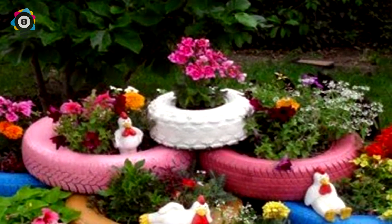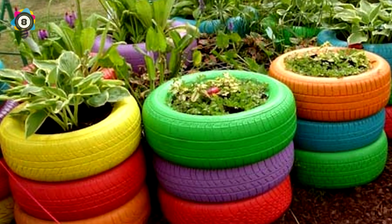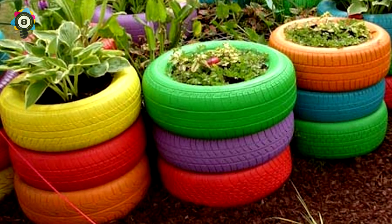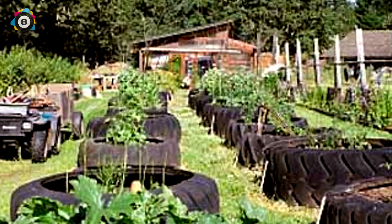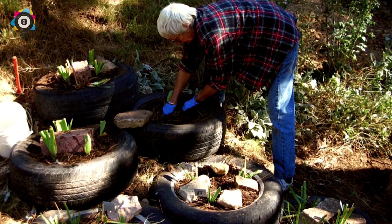Number 8. If you happen to have a bunch of tires laying around that are no use to you, don't get rid of them. Instead, paint them and place them in your garden and plant flowers in them. It may look a bit tacky, but it does add personality to your garden while also separating flowers from one another.